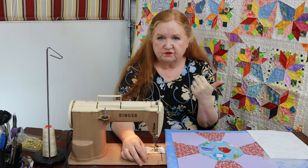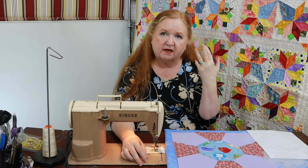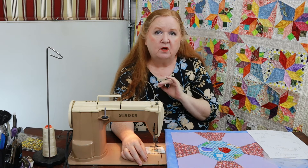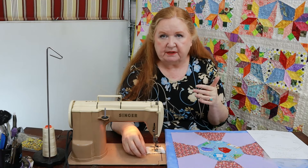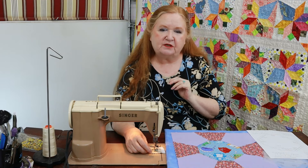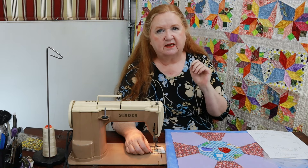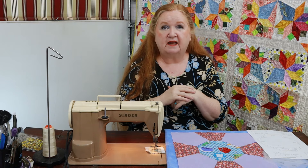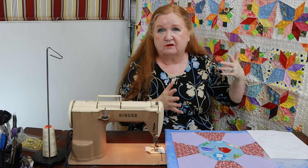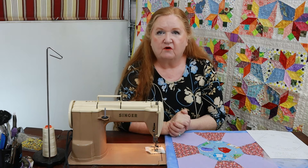I do a Zoom presentation where I talk about using your scraps, elements of design, and I do a little mini trunk show with pictures. Then I tell you what's coming up on our YouTube channel, so you get a sneak peek as to what's to come. I haven't done many in-person events — just one that was very local — because I can't get on an airplane to fly to your group, so it's all over Zoom.